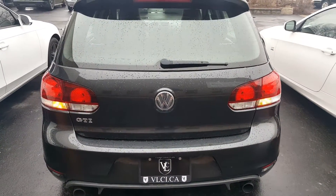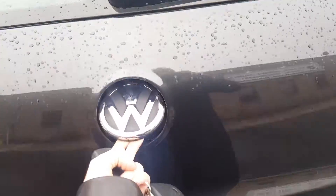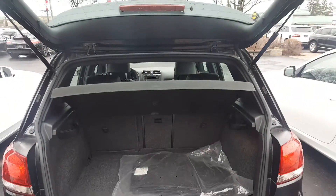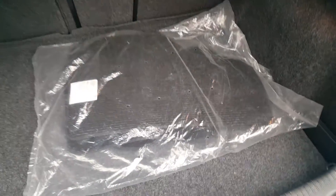Now let's have a look at the trunk. This is how you open it — you flip up the emblem. Good space, floor mats in the bags.